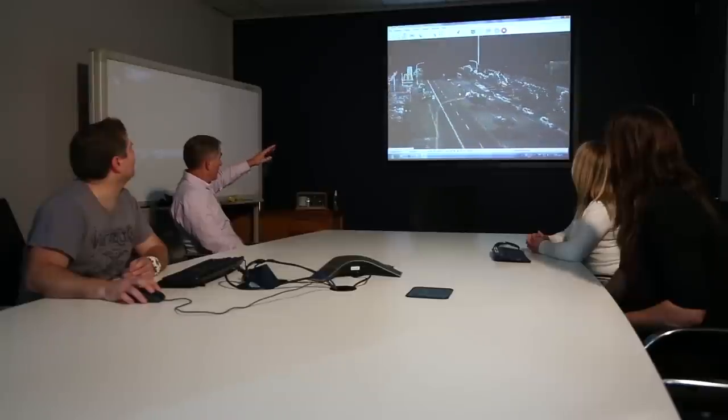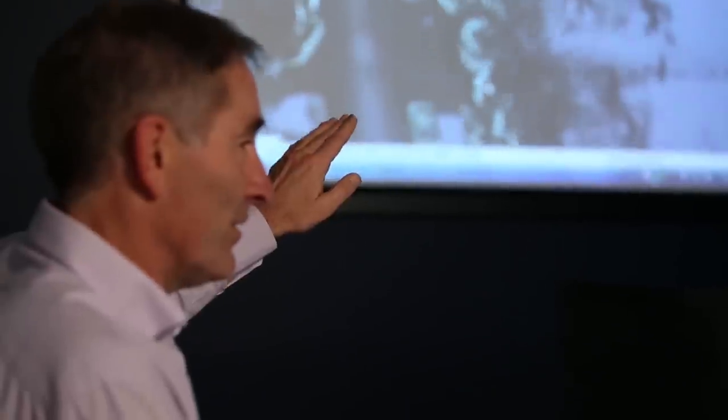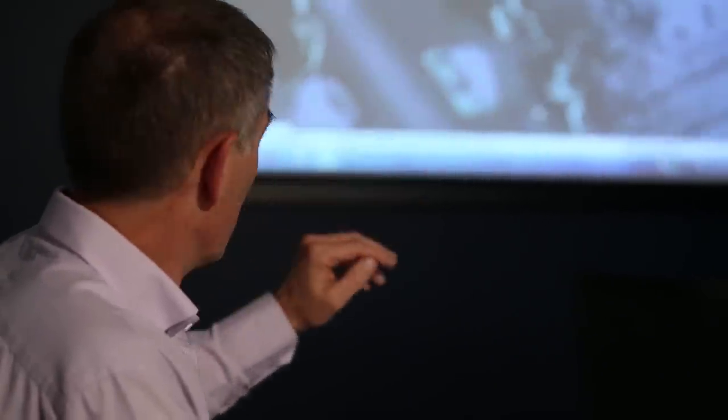Streetcam 3D is a complete solution for our three-dimensional world. It raises the game for real-world location intelligence, giving both public and private organisations a new level of accuracy and insight. We believe that Streetcam 3D and the unique data set it will capture will be one of the most important contributions to the spatial data infrastructure of New Zealand this decade. Without a doubt, this really is the future of mapping.